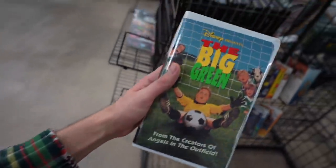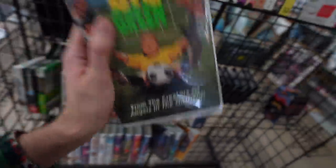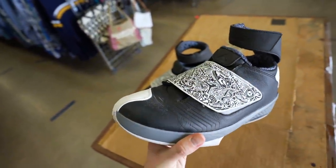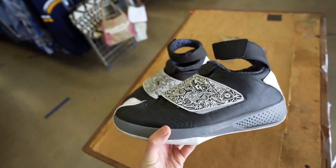Also some required reading — or I guess doing in this case — The Big Green, a classic, one of my favorite movies growing up. Watch it. Alright, so right when I was about to leave, I was checking out, and this truly is the last find of the day.